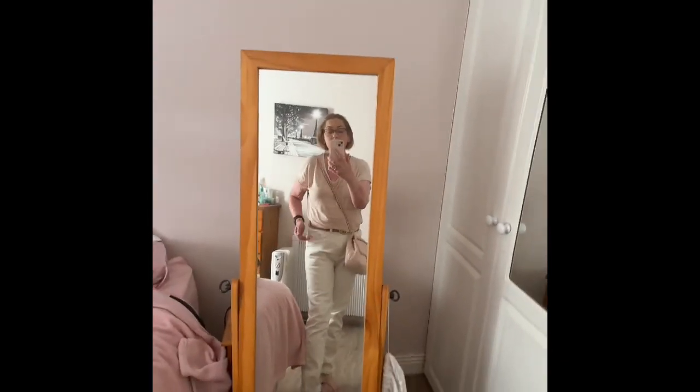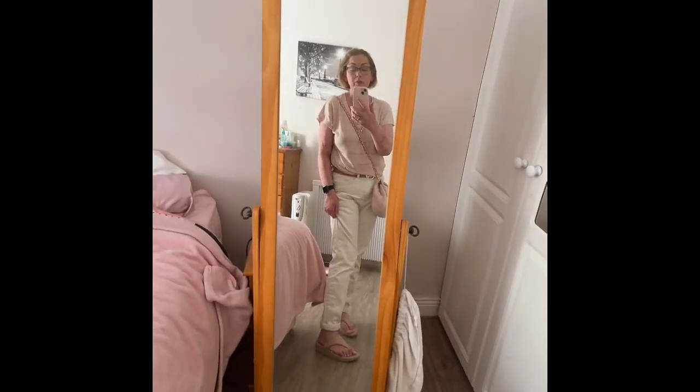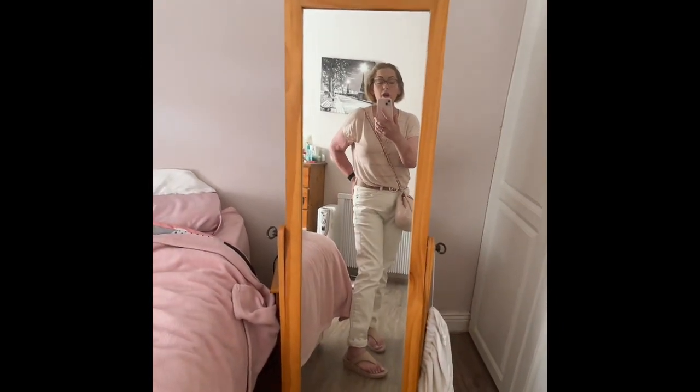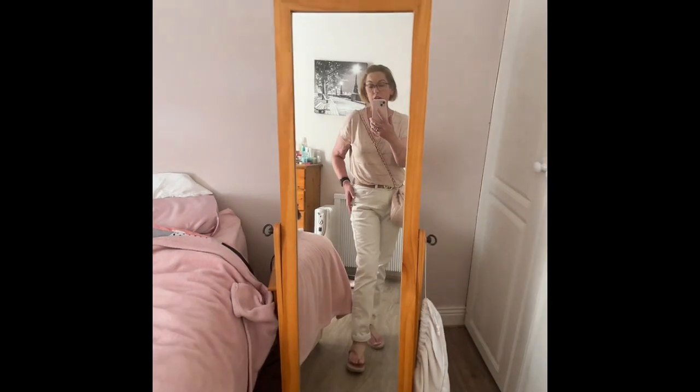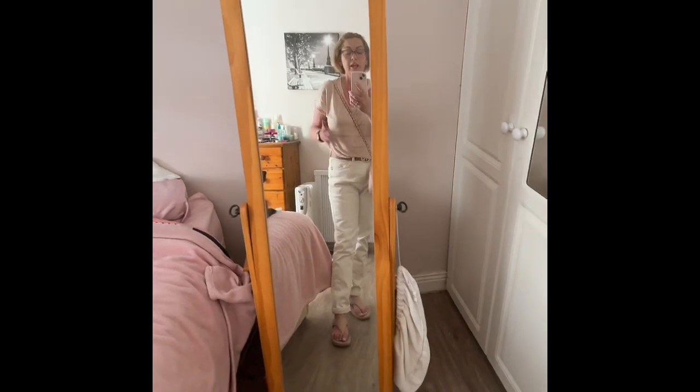I'm showing you what I'm wearing. I have on a pair of nude colored FitFlops purchased from the Oxendales website. This is their second summer — they are fabulously comfortable, a great pair of shoes. Love them to bits.